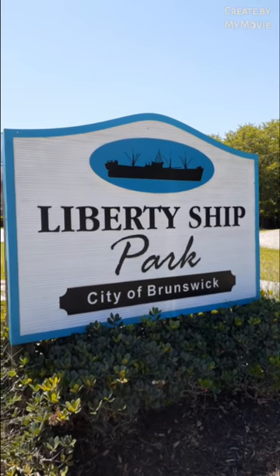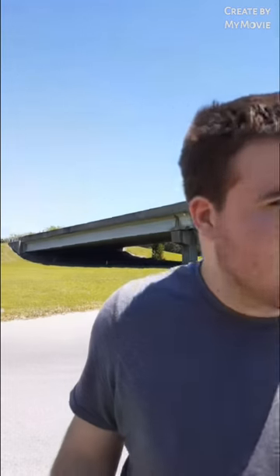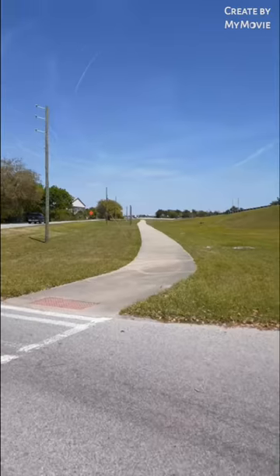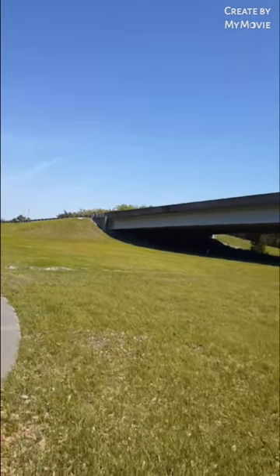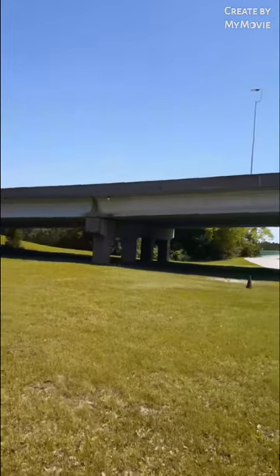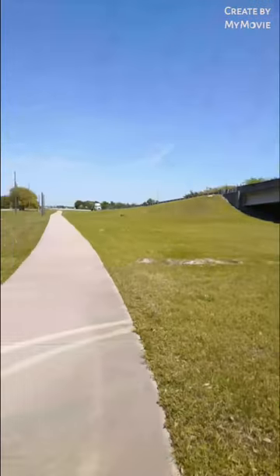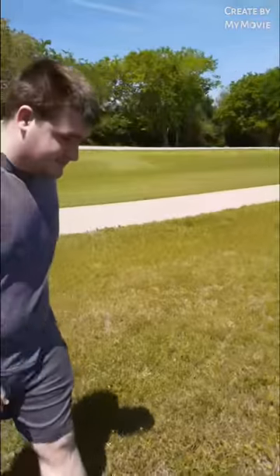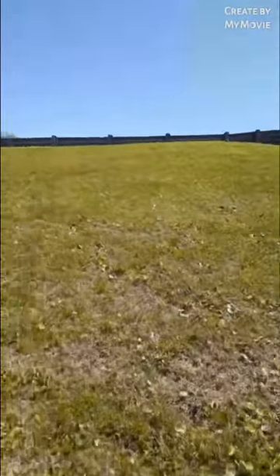Today Noah and I are at Liberty Ship Park, about to cross the Sidney Lanier Bridge. We're gonna walk up to the middle and look at the suspension cables and then come back. Look at how clear the sky is — this is where we're going up the bridge right here. All the way up there to the suspension part. Noah's gonna walk with me, I'm gonna take it slow and see how it goes. Let's go — can Noah make it up this hill? Who knows, let's see.